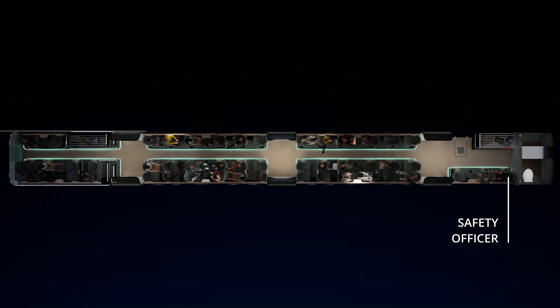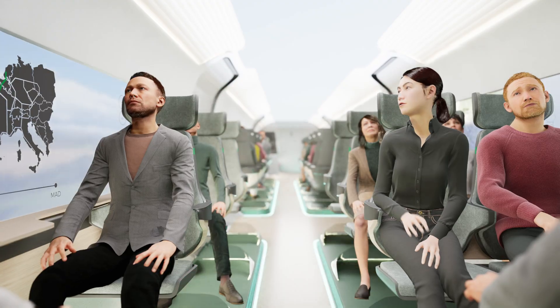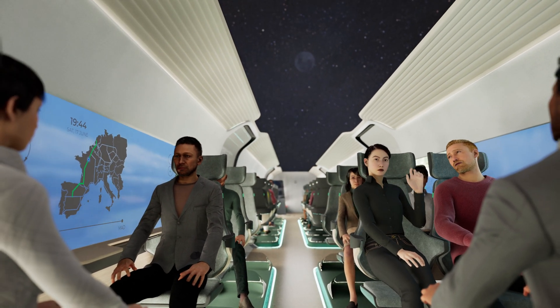The safety officer is present to supervise the pod. Safety lights on the floor guide passengers to the exit in case of an emergency. The lights in the pod help passengers connect to the outside world.